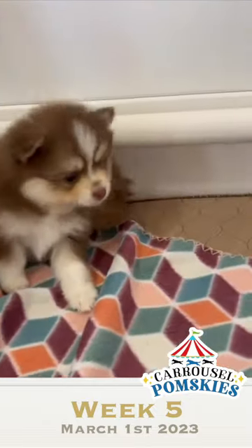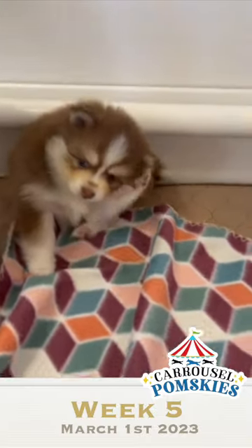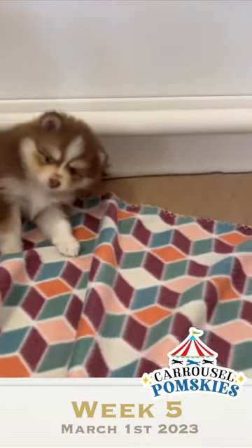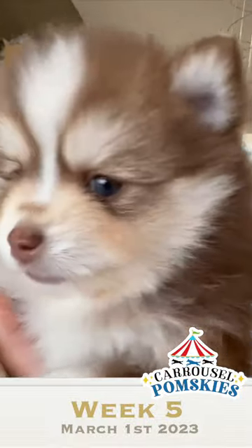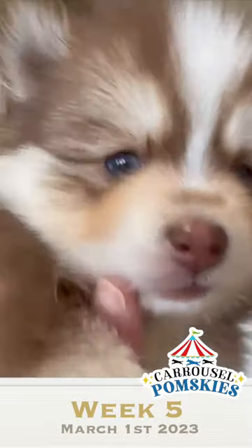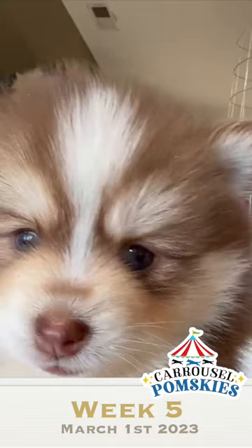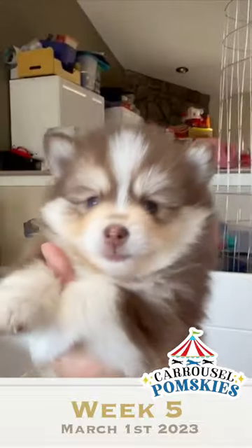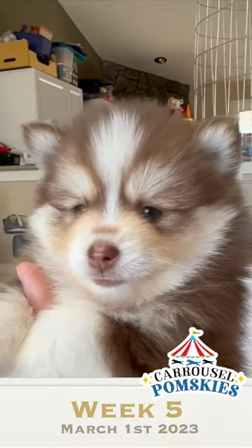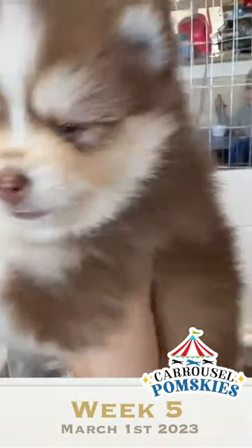Look at Max. Max is absolutely adorable. He is super fluffy. We have two that look alike. He has double blue eyes or hazel eyes — I'm not still quite sure what they are. I'm pretty sure they're blue, but they could be hazel. Anyway, they're beautiful. He's an absolute stunning puppy. He weighed in today at two pounds four ounces. He is the smallest of our litter.